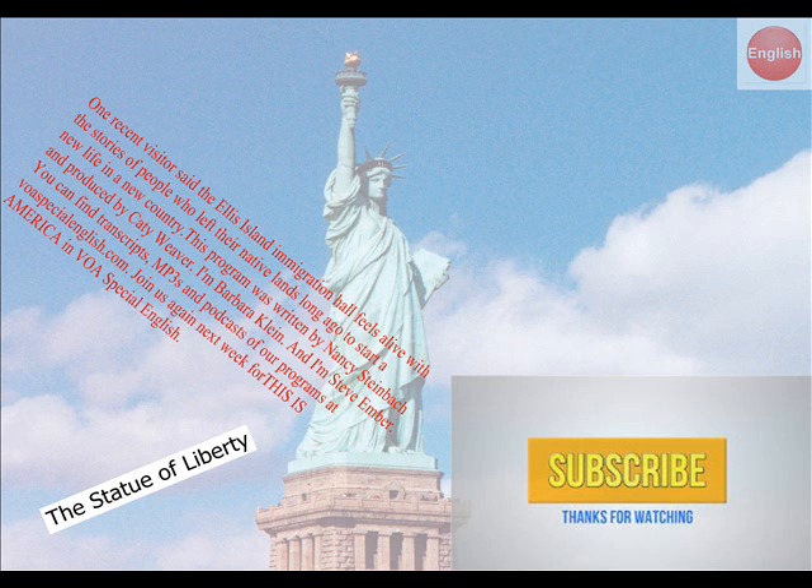This program was written by Nancy Steinbach and produced by Katie Weaver. I'm Barbara Klein. And I'm Steve Ember.